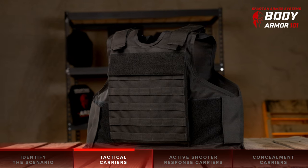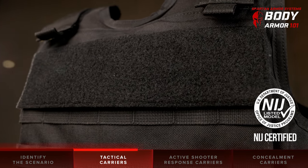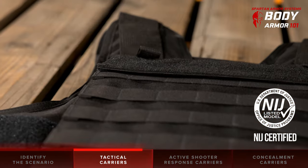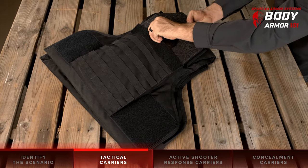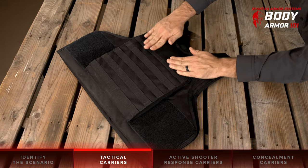One other option is the Spartan Armor Systems Tactical Level 3A Certified Wrap Around Vest. This plate carrier is a hybrid between a tactical and a wrap-around vest. Our international wrap-around vest includes molle to attach gear, as well as a chamber to fit 10-inch by 12-inch body armor plates, allowing you to quickly swap out plates as the situation and threat level dictates.